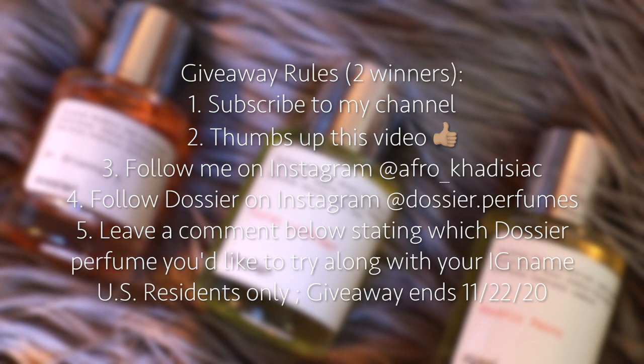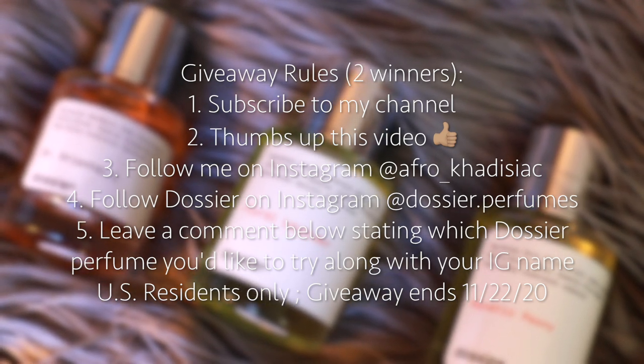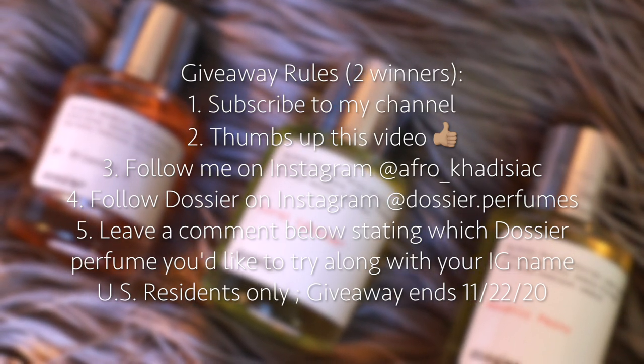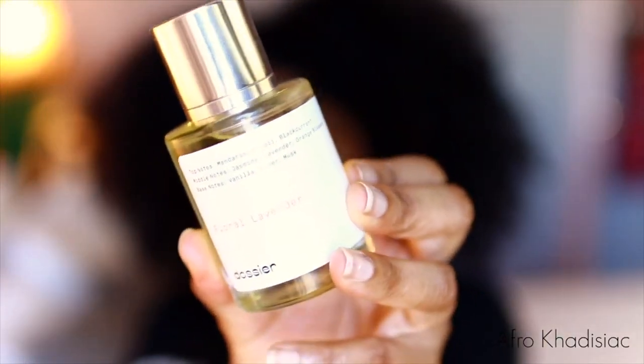So here are the giveaway rules — enter if you are interested. This fragrance is interesting because it's a combination of fruity and also floral. So when it comes together, it gives this very unique scent, but it smells very, very nice.